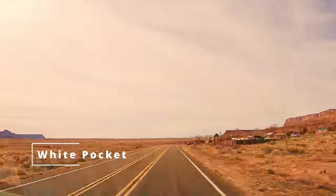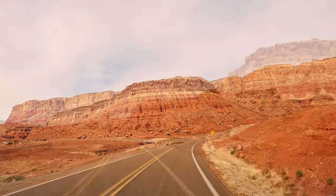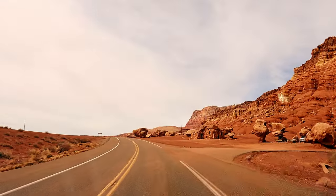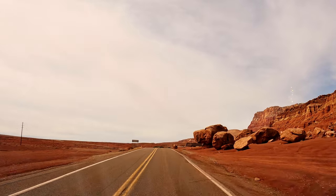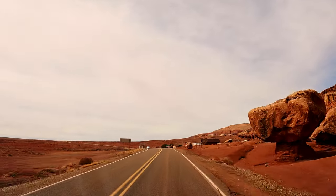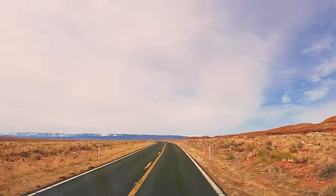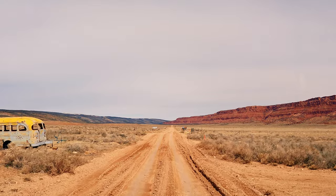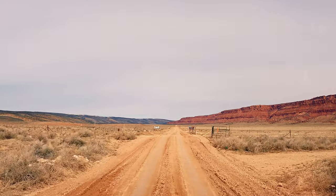The next day, we set our sights on White Pocket, a destination long etched into our cinematic bucket list. Eager to capture its untamed beauty, we passed by the cliff-dwellers' lodge, which we explored in our prior episode. Venturing further west on Route 89A, about 18 and a half miles deep, lies the gateway to White Pocket — the unassuming House Rock Road.